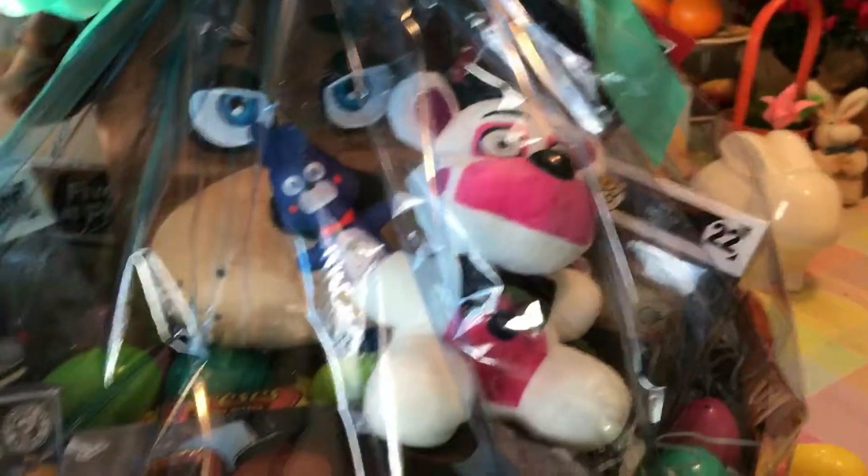Hey everyone, back with another video. Happy Easter! Today we are going to be seeing what in the world is inside my Easter basket.